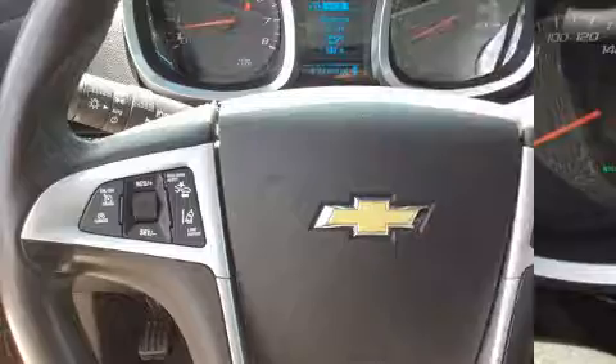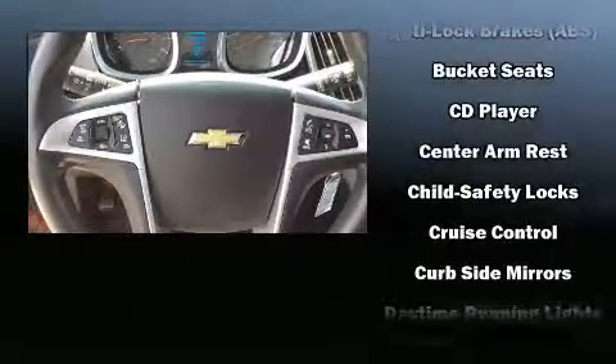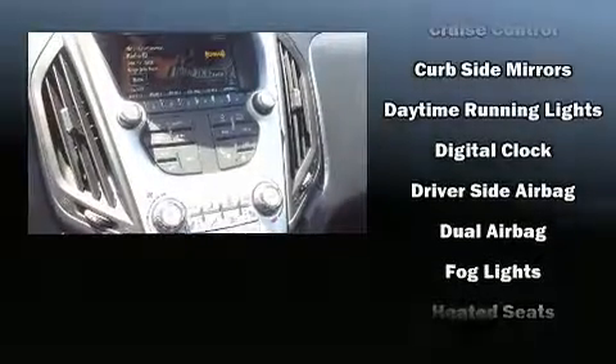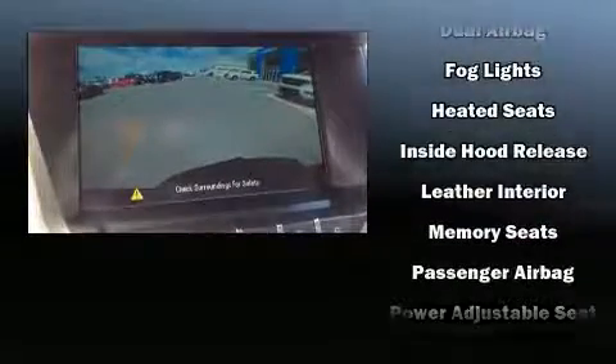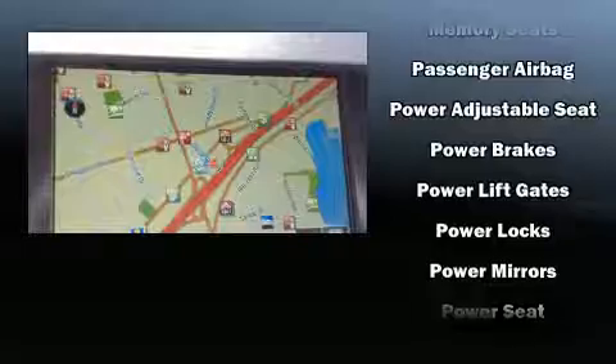Chevrolet also prioritized safety and security with features such as traction control, brake assist, a security system, OnStar, and four wheel disc brakes with ABS. Various mechanical systems are monitored by electronic stability control, keeping you on your intended path.